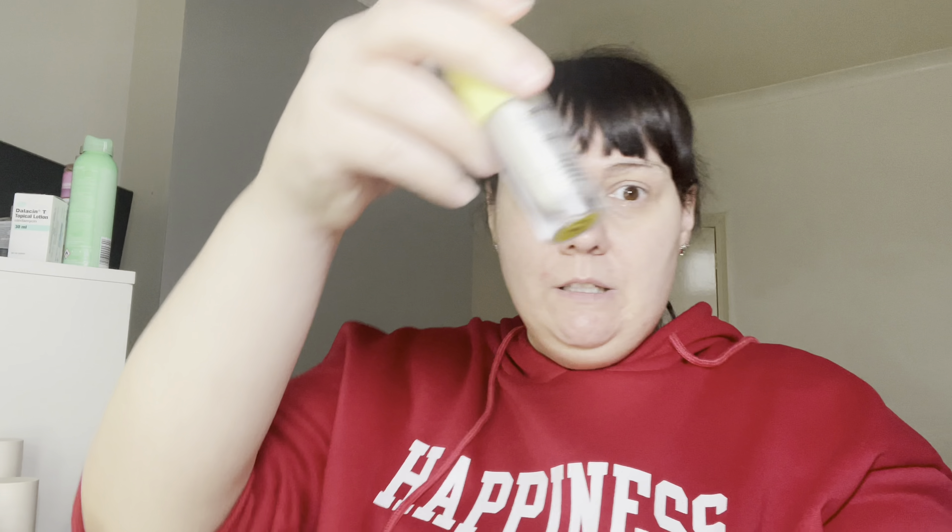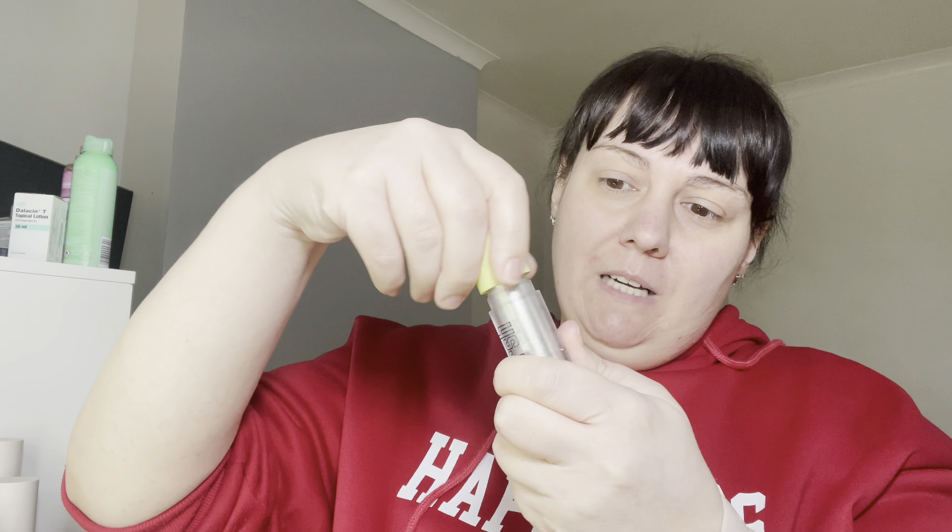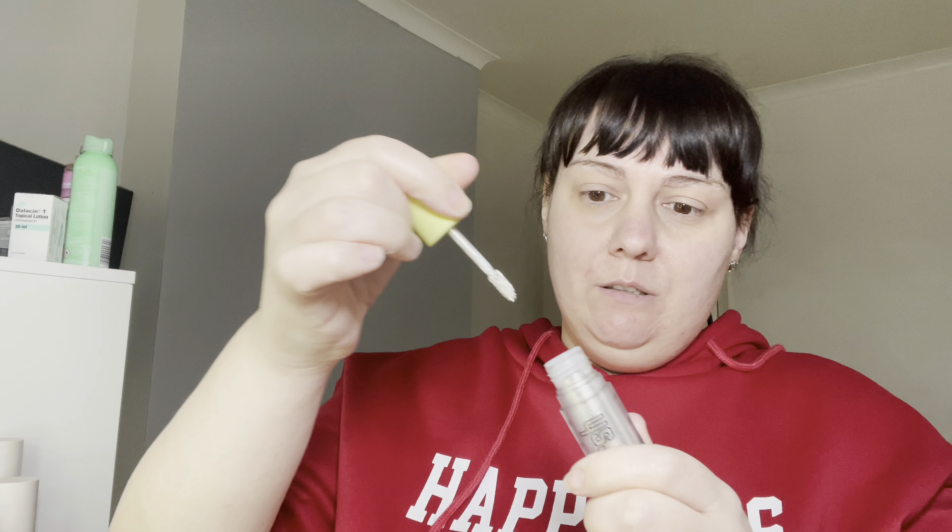Next up by Made by Mitchell — this went viral all over TikTok — it is the liquid blush and this is in 'Drip'. I use this as an eye shadow. If I have a brown look and just want a little bit of sparkle, I use this. This is what it looks like inside, and the applicator is easy to use.